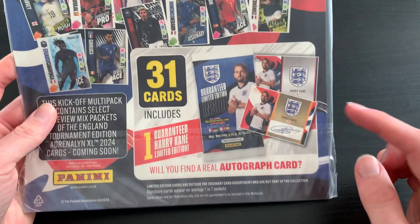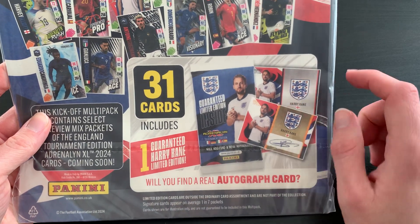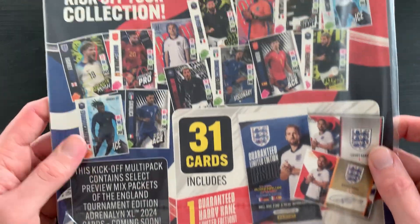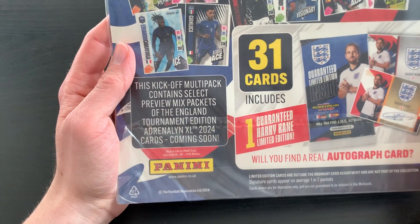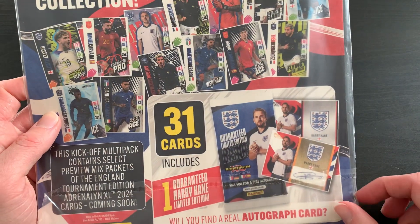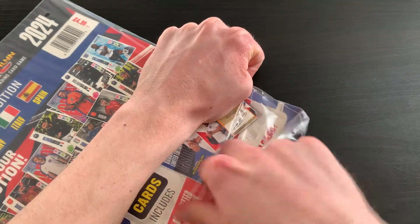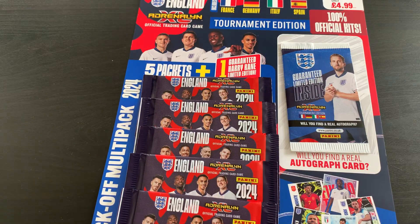Let's have a quick look — here are the different limited editions you can get. I believe it has a printed one as well. The Kickoff Multi-Pack does only include a select mix of cards, but for £4.99 — a multi-pack or a limited edition and five packets — you really can't go wrong.